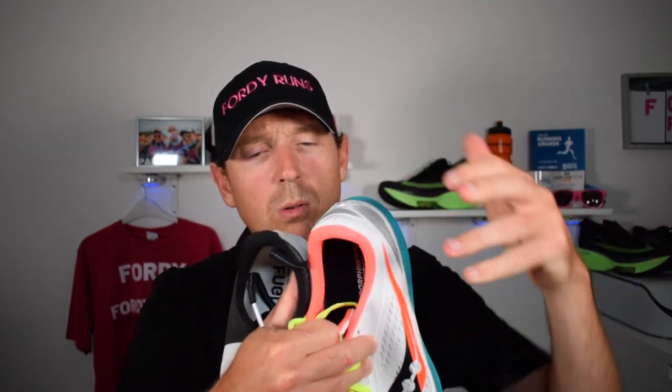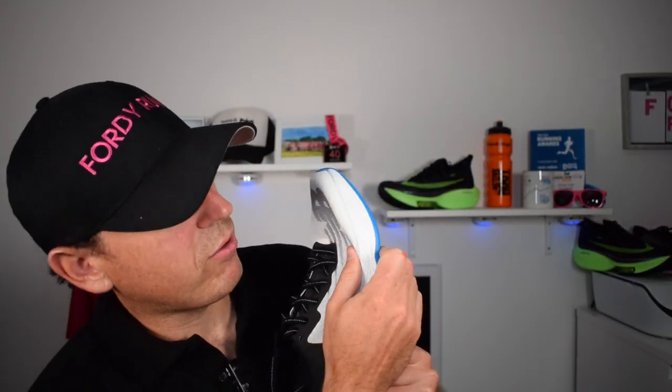The padding and cushioning around the heel area is very much the same on both, so they're evenly matched there. The most noticeable difference is in the midsole. The Power Run PB is definitely a firmer ride than the Fuel Cell, which is a really soft foam — you can see how soft it is. If you haven't seen my review of the Fuel Cell TC, please check it out.